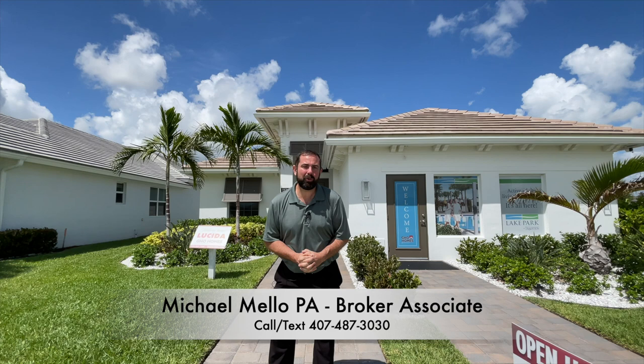Hi everyone, my name is Mike Mello. I'm a broker associate and co-owner at Preferred Real Estate Brokers. Today we're in Port St. Lucie, Florida, which is on the east coast of Florida, a little bit south of Melbourne, a little bit north of Boca Raton.